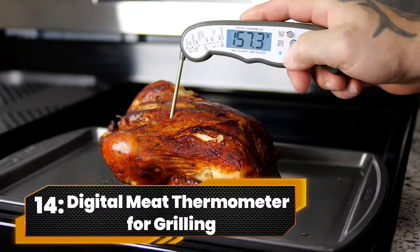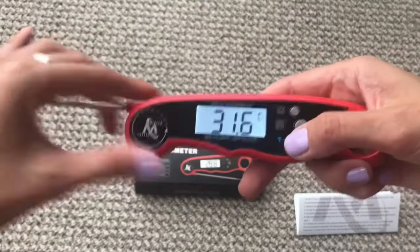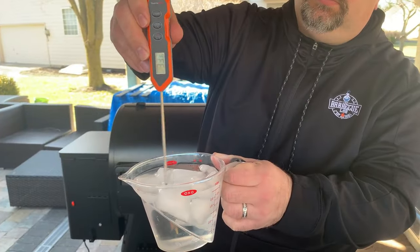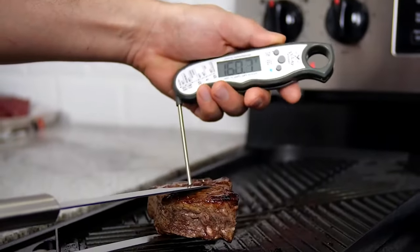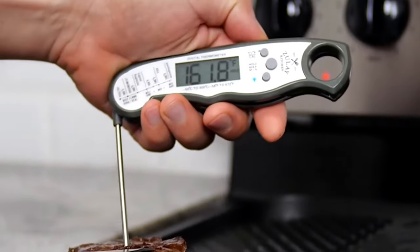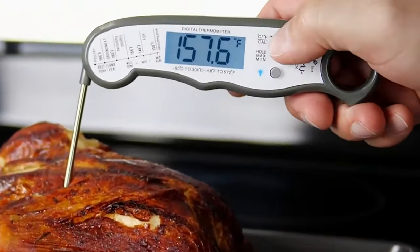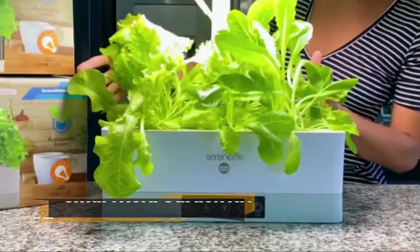Number 14. Digital Meat Thermometer For Grilling. Introducing the Thermomaven F1 Pro, the superhero of meat thermometers. With a reading speed of 0.6 seconds, it's faster than deciding what to order for lunch. Accurate to plus or minus 0.5 degrees Fahrenheit, waterproof, and featuring an ambidextrous backlight, it's the secret ingredient for perfectly cooked, stress-free meals.